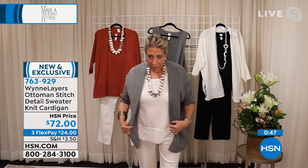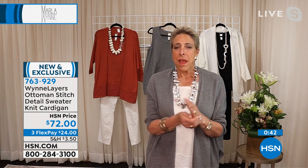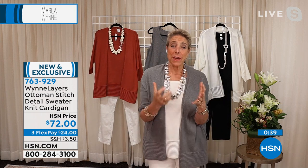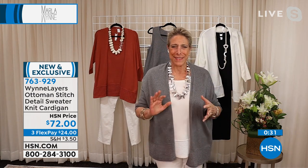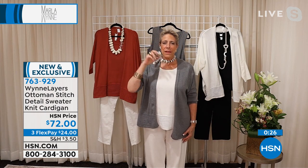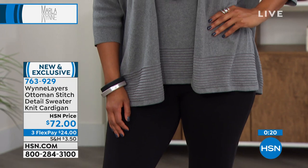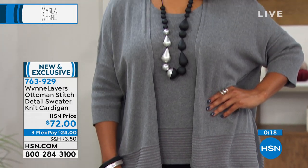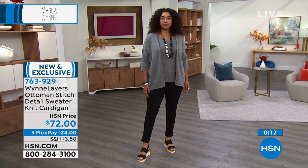Whether you wear it with the white or with black, it all works together because it's so easy to pull things together with your accessories. We have so many great brands here at HSN. Think about the accessories you have in your closet — or pieces from anywhere, heirloom pieces. My clothes are like canvases. This is a nice outfit — but with accessories, it's a better outfit.